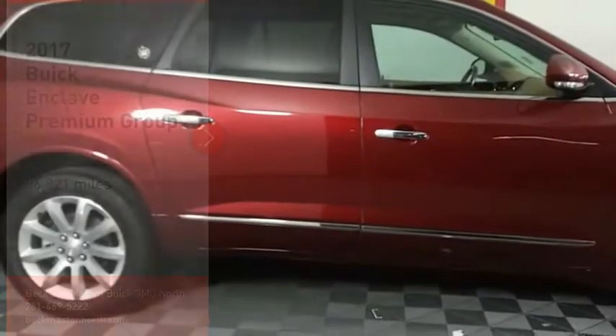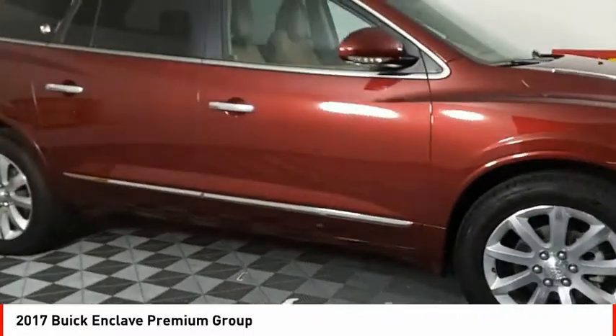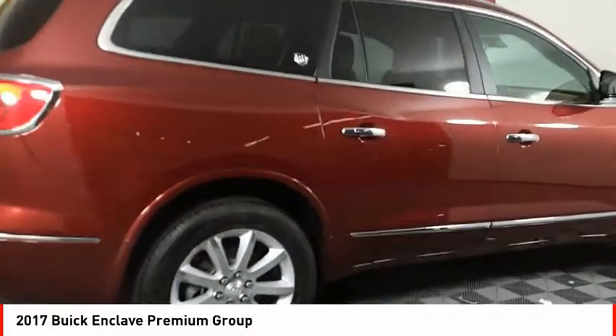Stop by and take a look at the 2017 Enclave. The Enclave offers three rows of seats, standard, with seating for up to eight passengers.